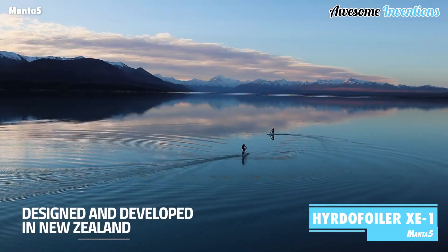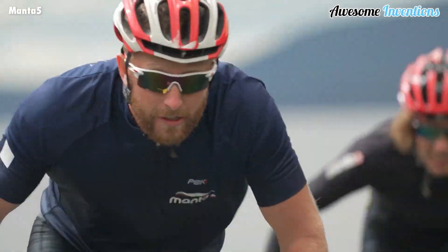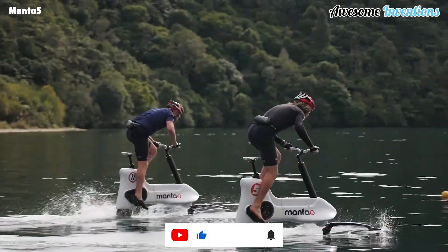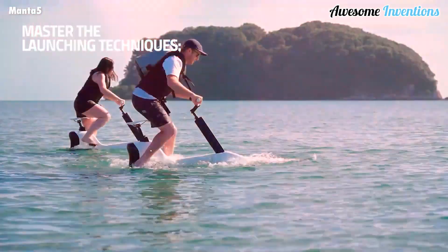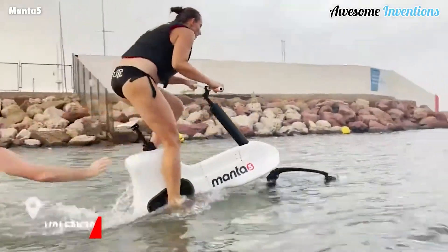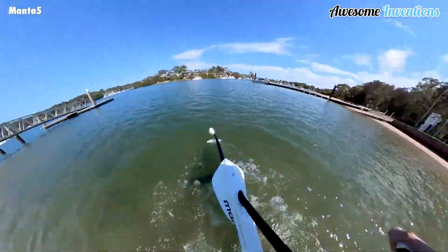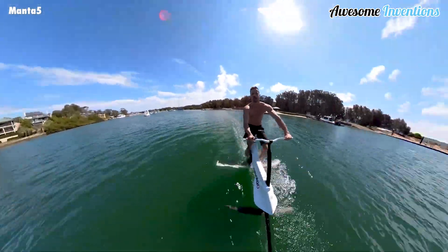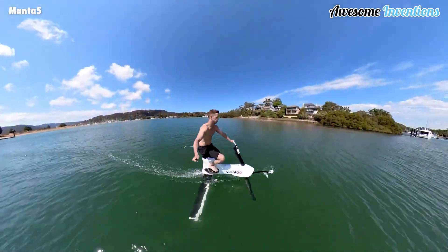Get ready to take your biking adventures to the next level with the Hydrofoiler XE-1, the world's first hydrofoil e-bike. Brought to you from beautiful New Zealand, this incredible invention lets you experience the thrill of cycling on water. Imagine gliding effortlessly above the choppy waves and swells, feeling the rush of adrenaline. It offers up to 4 hours of ride time, thanks to its impressive 882-watt-hour battery capacity. You can reach speeds of up to 13 miles per hour, recharge in just 3 hours, and choose from 7 levels of electric assist to customize your riding experience.